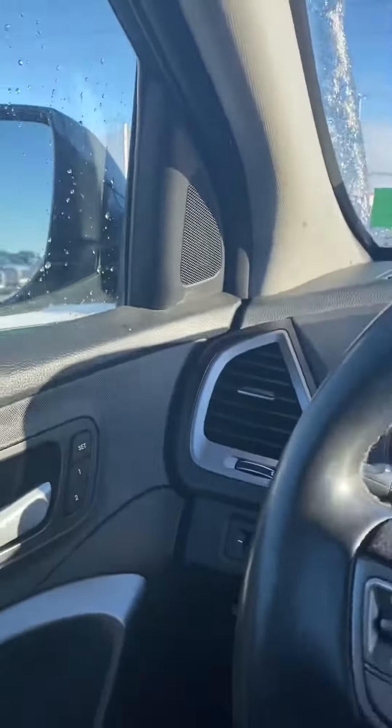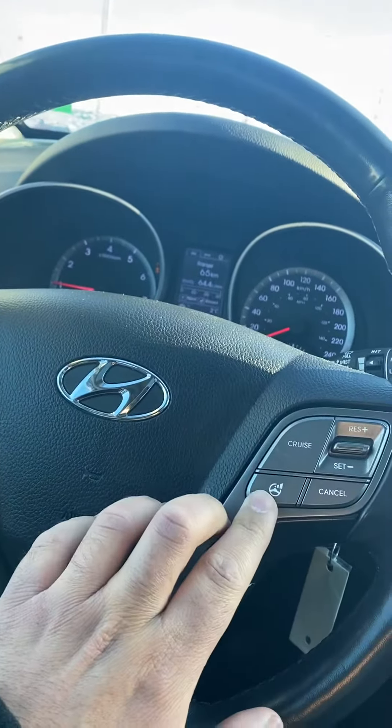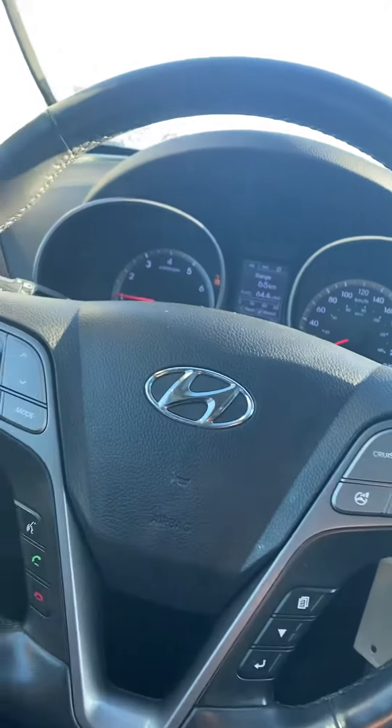We've got heated seats in this guy as well, so it's a great winter vehicle. Very stylish steering wheel controls with easy access to your cruise control. Heated steering wheel as well — again just a great winter vehicle.